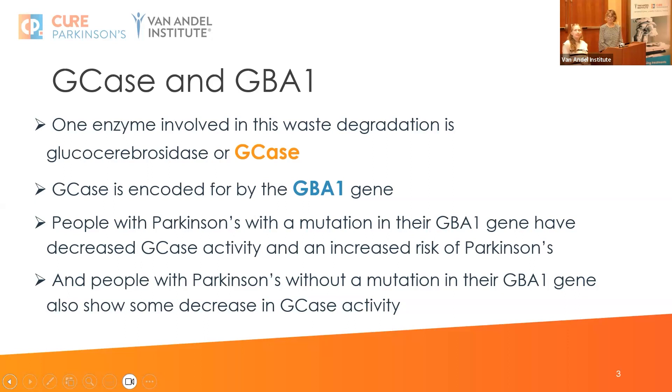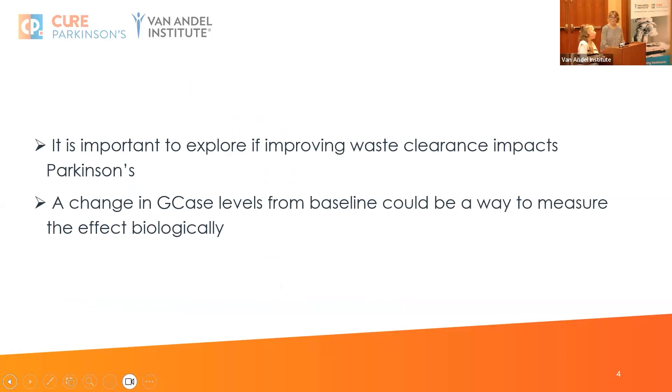People with the GBA1 mutation also have an increased risk of Parkinson's, and interestingly people with Parkinson's without the mutation have also shown the same decrease in GKs activity. So it's important to explore whether this could be a therapeutic target in clinical trials, and also whether GKs levels could potentially be measured and used to show if these drugs are having an effect.